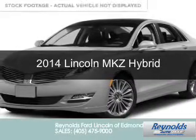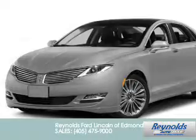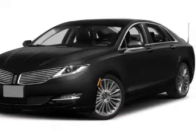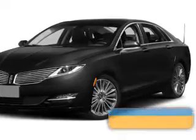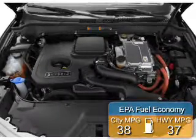This is a new 2014 Lincoln MKZ Hybrid, powered by front-wheel drive, a 2-liter, 4-cylinder engine, and an automatic transmission. Great fuel efficiency saves you money by requiring fewer trips to the gas station.